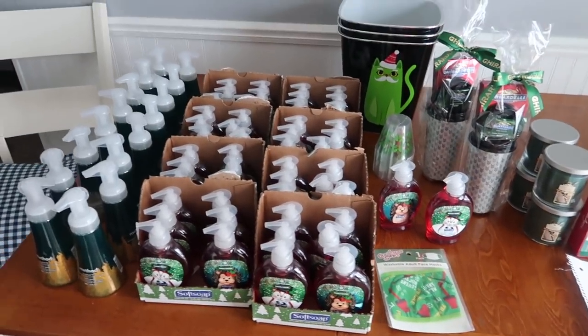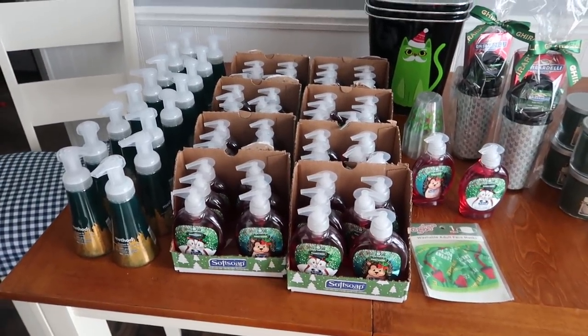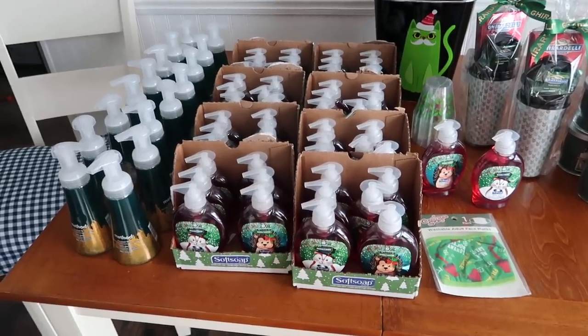Hey guys, Running Kimono here. Oh my god, this is some serious clearance. I usually never go this hard, but today I did.